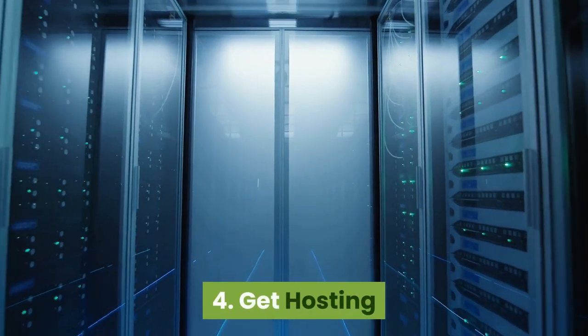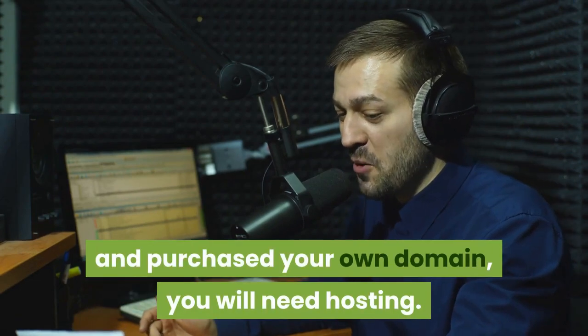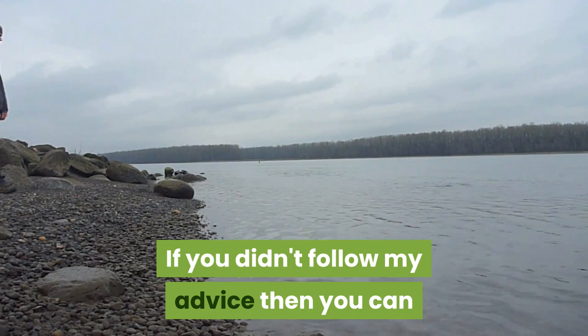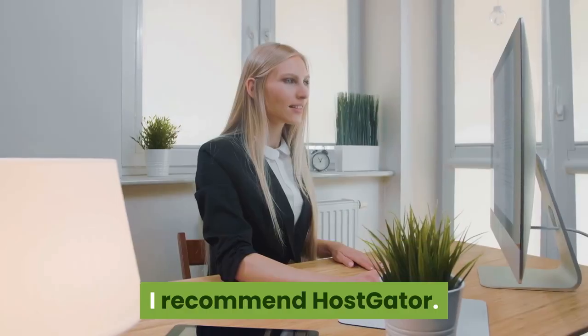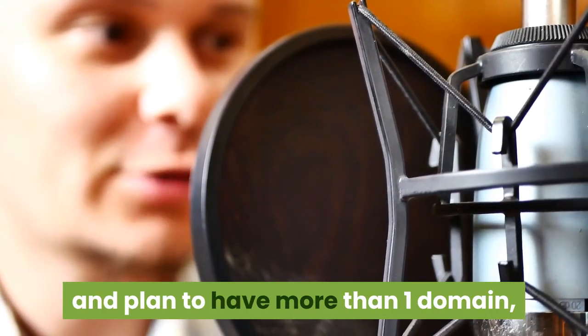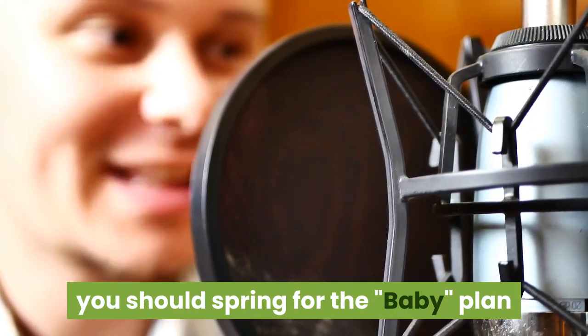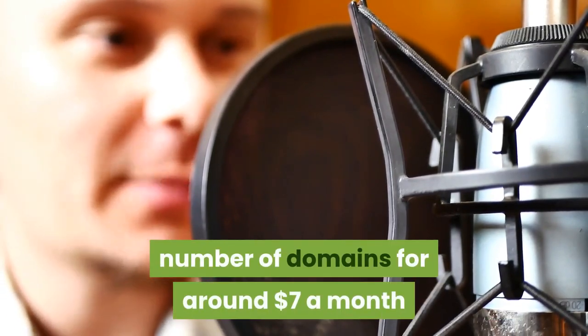Step 4: Get hosting. If you have followed my advice and purchased your own domain, you will need hosting. If you didn't follow my advice, you can skip this part — though you may be sorry later. I recommend Hostgator. If you think you are really going to love blogging and plan to have more than one domain, you should spring for the baby plan, as this will allow you to host an unlimited number of domains for around $7 a month.